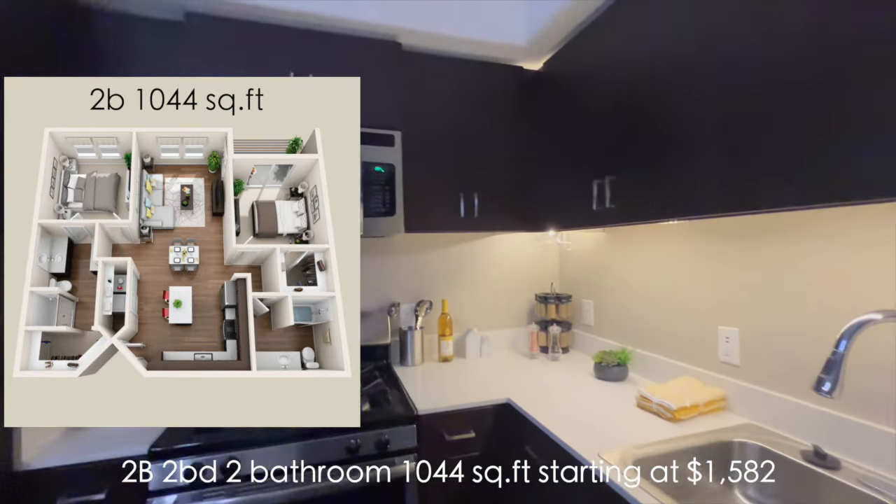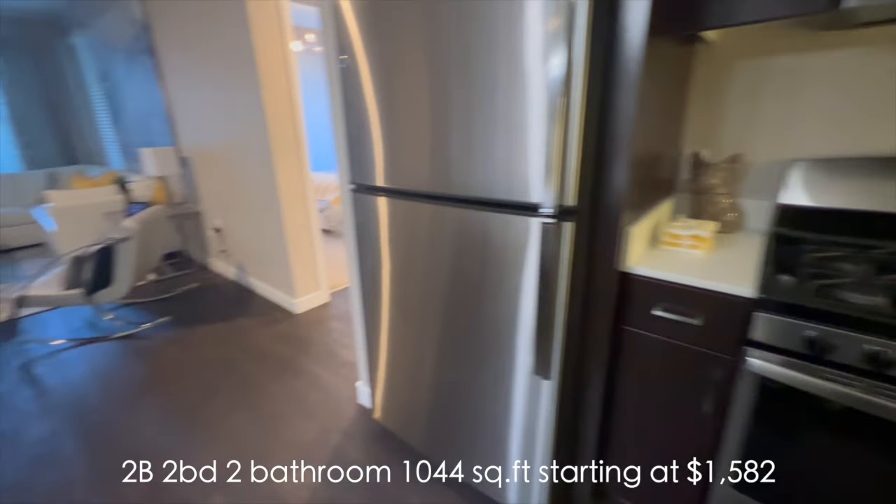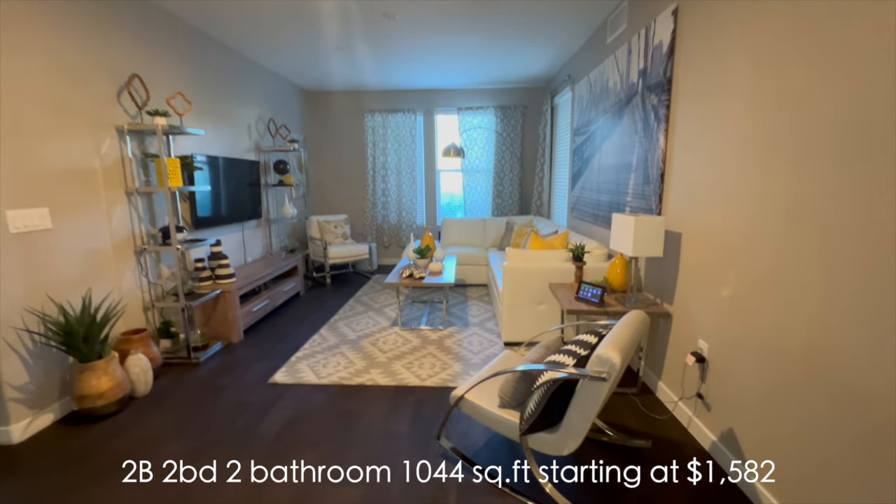We do have one for that price. Standstill appliances, gas stove, water, trash, sewage, and gas are included in your rent. You only pay for electricity and internet.